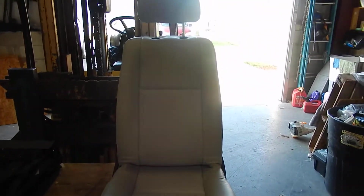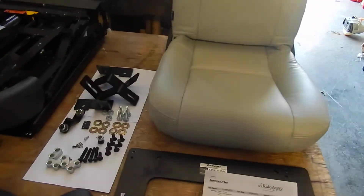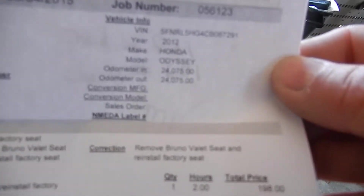This seat will turn. Now, this seat is all taken apart right now. It was taken out of a minivan — taken out professionally by a mobility dealer out of a minivan.